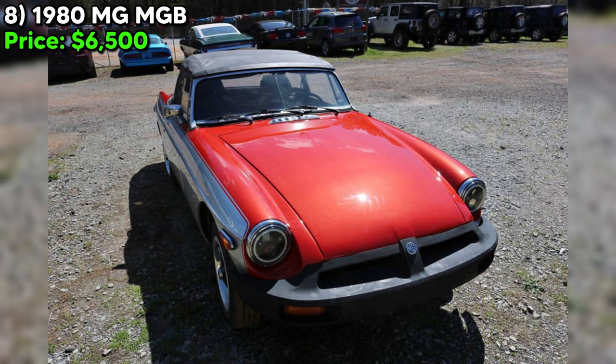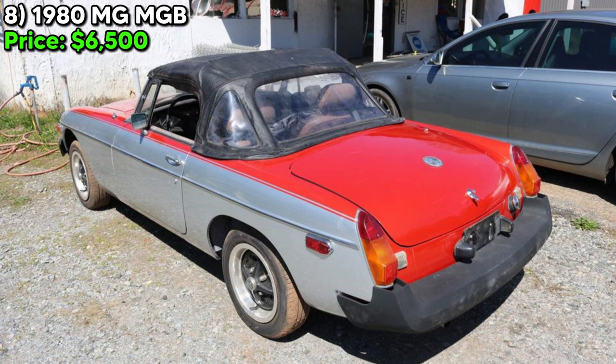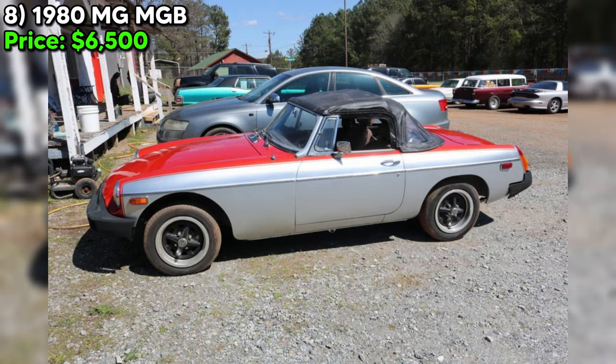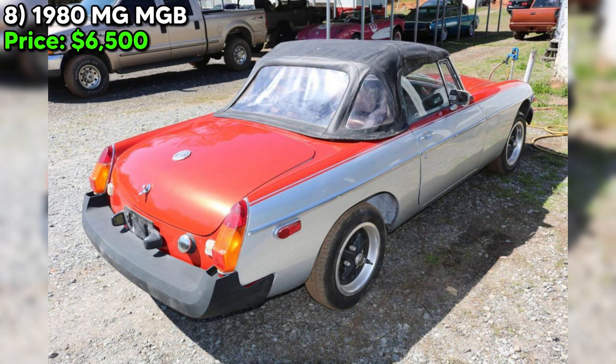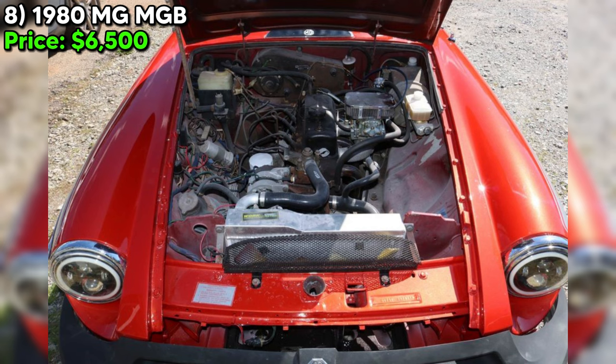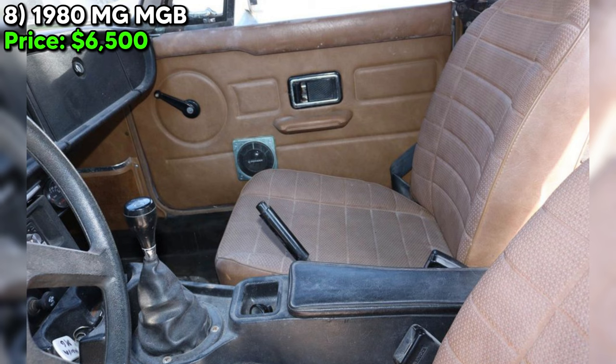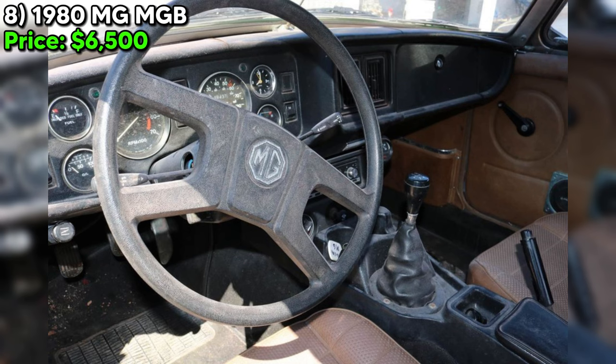The seller describes this as the best driving MGB they've experienced, likely due to careful tuning and upgrades. The vehicle boasts a clean title, lack of rust, functional gauges, a new belt and battery, and a custom paint job with gold flake that's hard to capture in photos. However, potential buyers should approach with a critical eye. A thorough inspection by a mechanic specializing in classic British cars is advisable, including a detailed check of mechanical components, undercarriage for hidden rust, and a test drive.